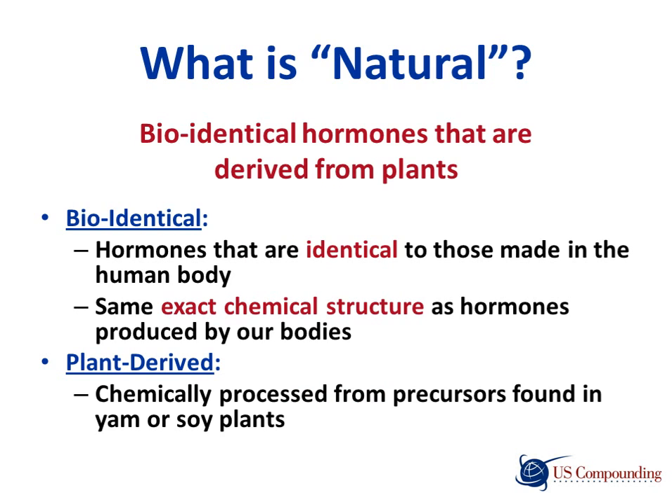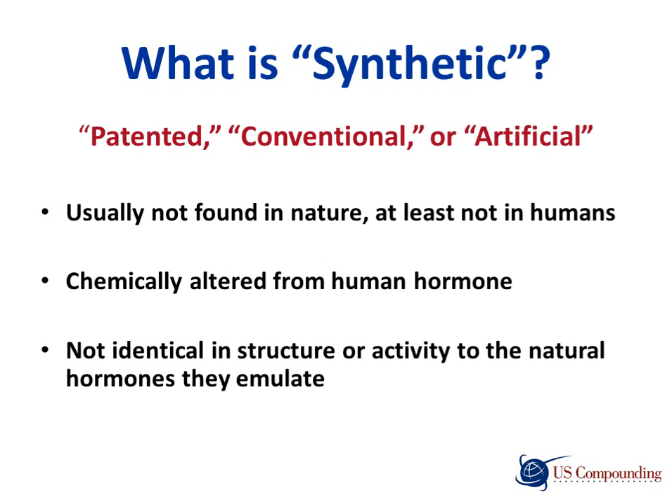What are natural hormones? Bioidentical hormones are derived from plants. They are exactly identical in chemical structure to those made in the human body, and are chemically processed from yam or soy plants. Synthetic hormones are also termed as patented, conventional, or artificial hormones. They are altered in chemical structure and activity from human hormones and are usually not found in nature, at least not in humans.